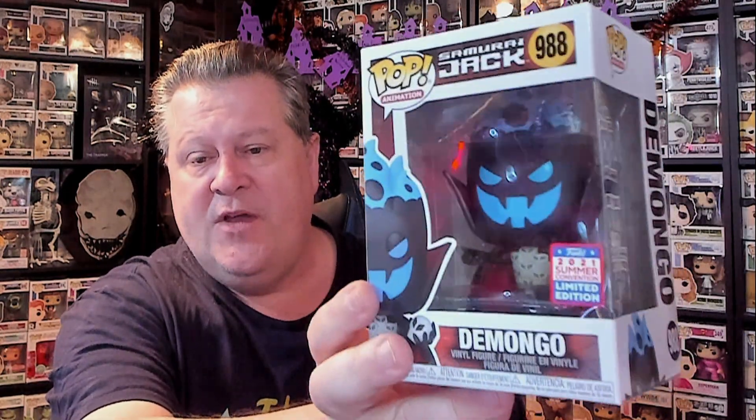Next we have Demon Go from Samurai Jack. This is the very last of those summer convention pops that I had mentioned, that we were trying to get. That's the last one — we are done with the summer virtual convention. This was a Hot Topic exclusive. My Hot Topic only got like three or six of these and they were gone. That was the last one I needed. We are officially done with that convention. Yay!